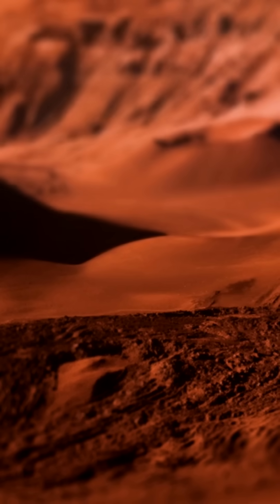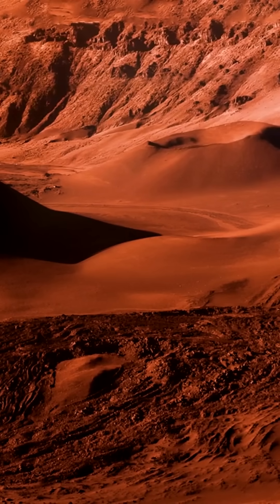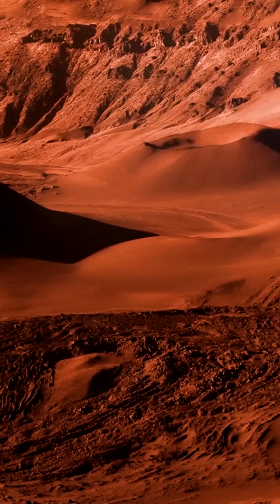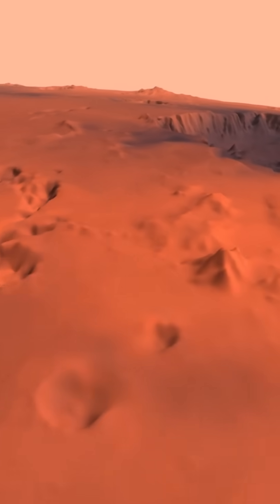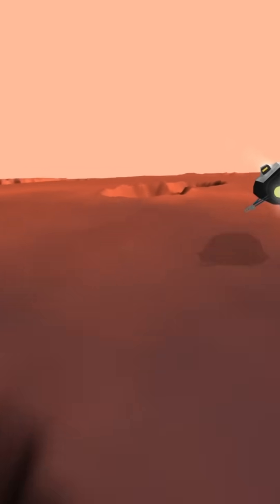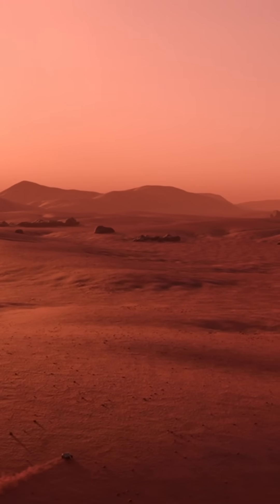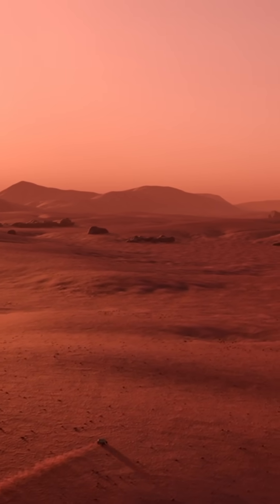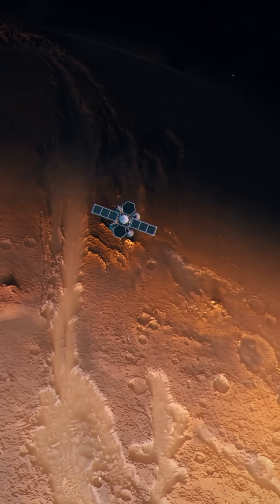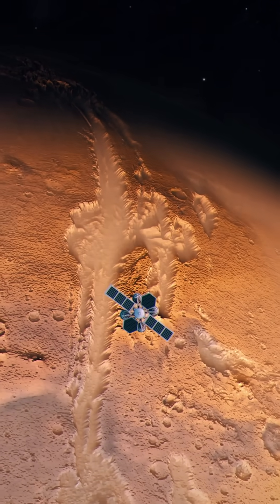This enormous gorge is a key to understanding Mars' geological history, and scientists are eager to unravel its secrets. The harsh Martian environment, with temperatures fluctuating wildly between day and night, also poses significant obstacles. Rovers and landers have to be designed to withstand these extreme conditions, and even then, there's only so much data they can collect. As a result, scientists have had to rely on orbital imagery and simulations to piece together the canyon's history.